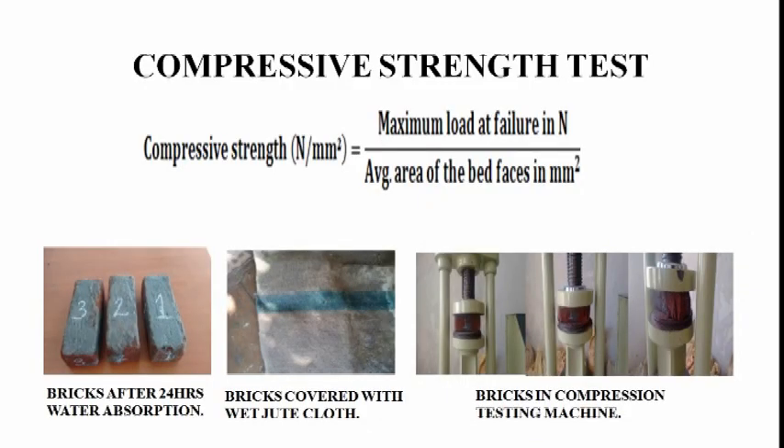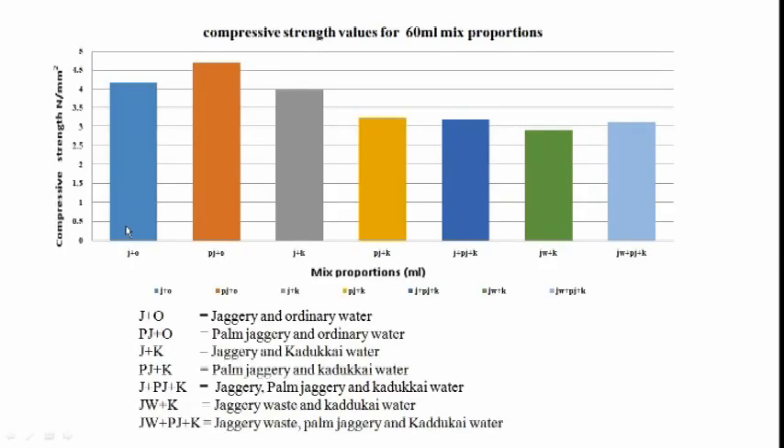The compressive strength test formula is: maximum load at failure in Newtons divided by average area of bed face in mm². Comparison values for 60 ml mixed proportion are plotted below, where J+O equals jaggery and ordinary water, PJ+O equals palm jaggery and ordinary water, J+K equals jaggery and kadakai water, PJ+K equals palm jaggery and kadakai water, and J+PJ+K equals jaggery, palm jaggery and kadakai water.